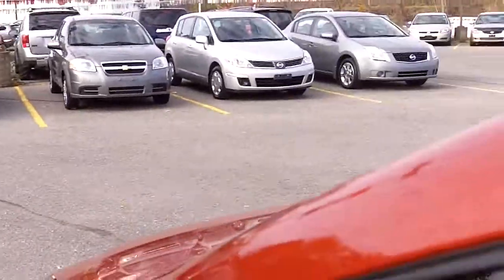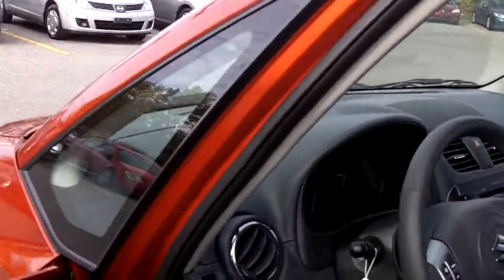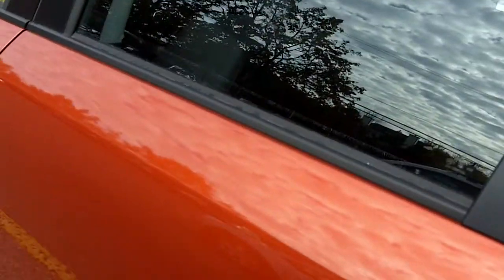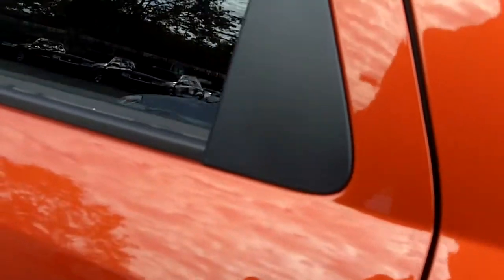Let's move to the back and take a look at the back seat. Let me get the remote key here and open it up for you. There we are — opened up, three seated comfortably, three shoulder belts. Nice interior with lots of room.